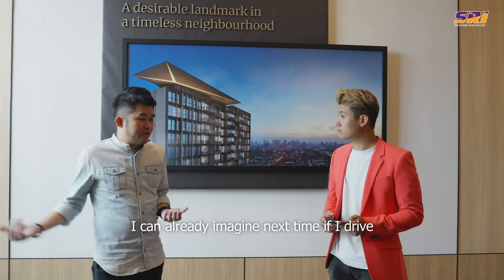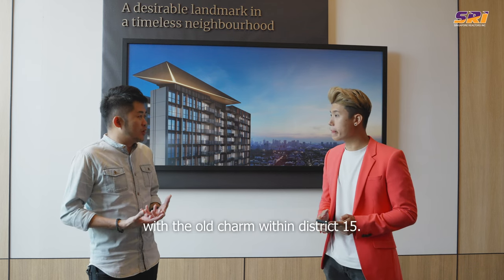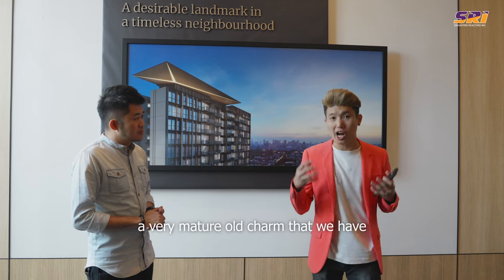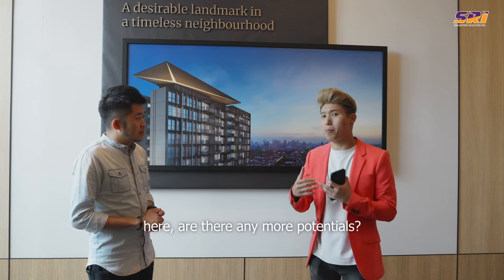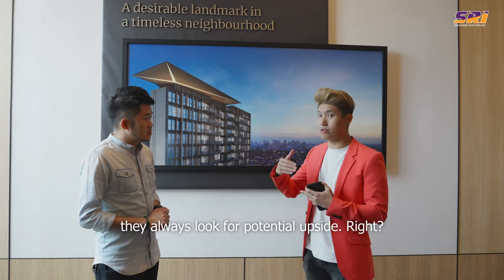I can already imagine next time driving through Katong enjoying the modernity mixing together with the old charm within District 15. So at Katong, being a very mature old estate with old charm, are there any more potentials? Every time buyers come in, they always look for potential upside. Are there any more potential for this location at Tembusu Grand?